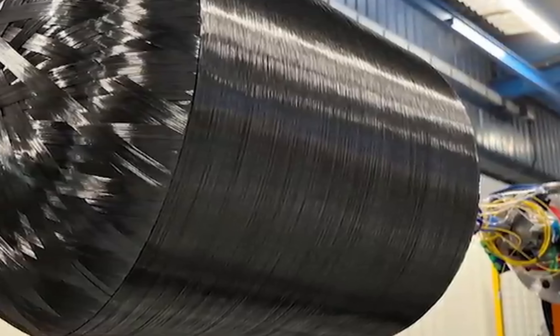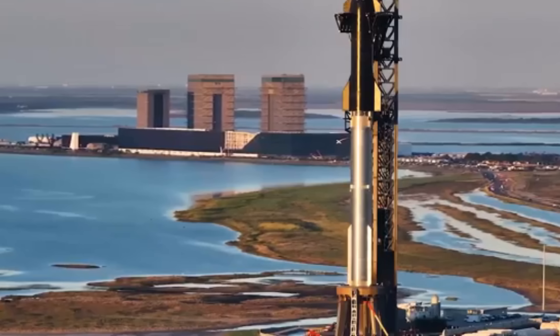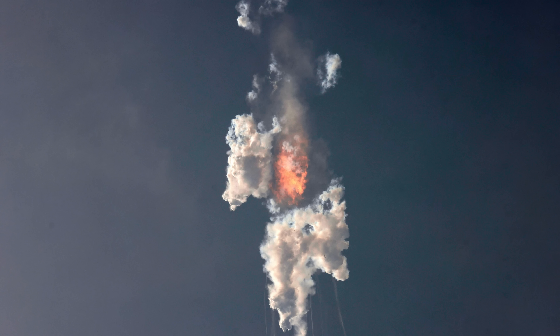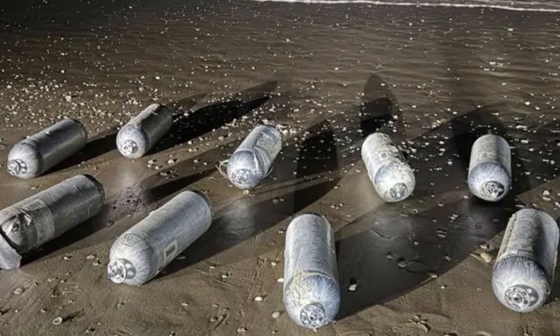This isn't the first time SpaceX has faced such a situation. Debris occasionally drifts into nearby countries after test flights, and SpaceX has a well-established process to handle it. After an explosion in mid-2025, large fragments from an earlier booster were collected off northern Mexico.